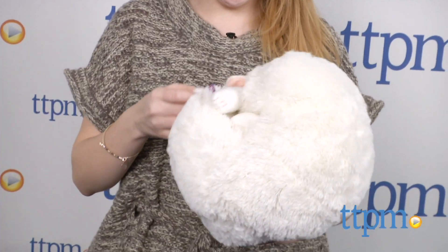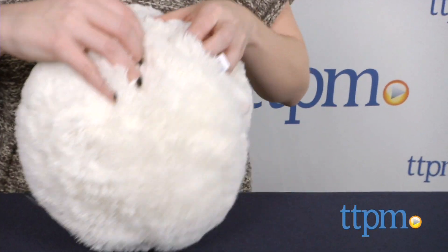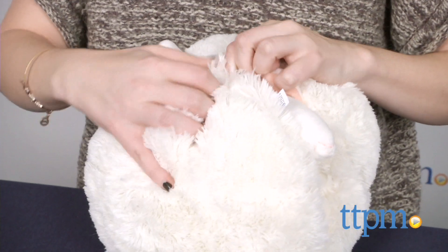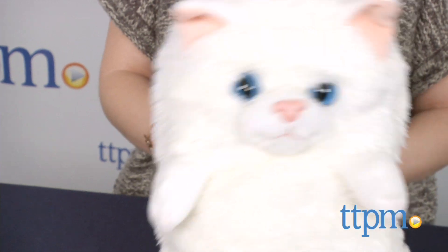There are four different characters currently in the line, and here we have the Hideaway Pets Persian Kitten. Snap it open to reveal the kitten for plush kitten play, or snap it together and it can be used as a cuddly soft pillow.